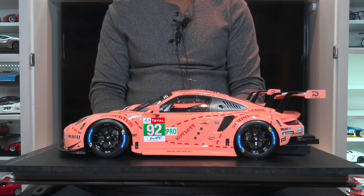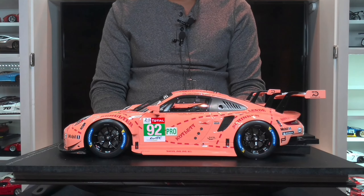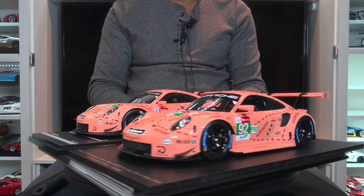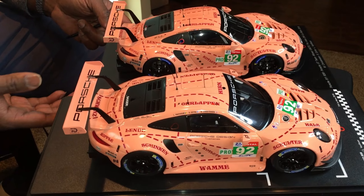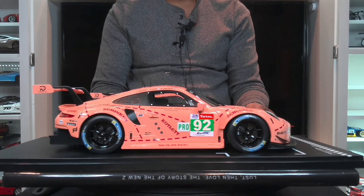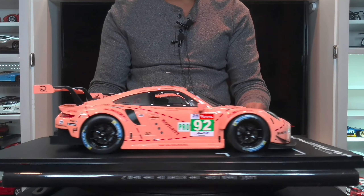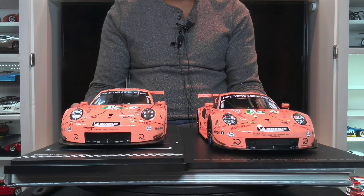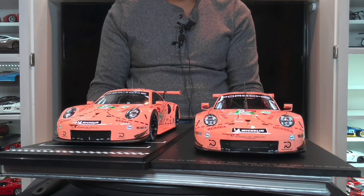Welcome back. Today we're doing a comparison of the infamous pink pig livery on the 2018 Porsche 911 RSR that raced in the 24 hours of Le Mans. This model has been out for a few years and it wasn't until recently that we had another company producing the exact same car. That company is the only one I know of that also produces a 1/18th scale of this particular Le Mans winning car, and this company is IXO.